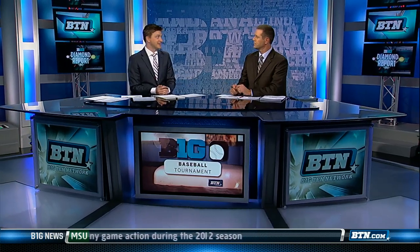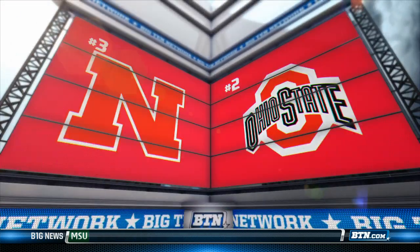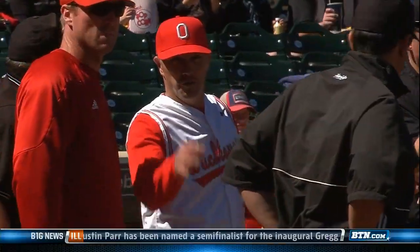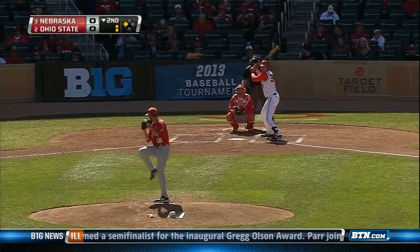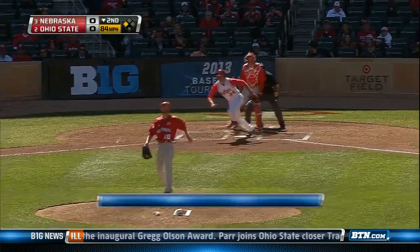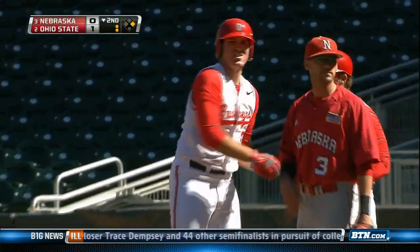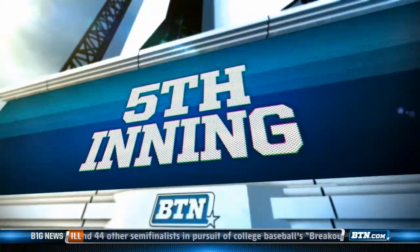This is a Nebraska team that came in red hot, scoring — had 11 runs in the game yesterday. Let's show you how they put up such a big fight against the second-seeded Ohio State Buckeyes in their first game at Target Field of this Big Ten tournament. Bottom of the second, two outs, runner on third — that's an RBI single for Zach Ratcliffe. Brad Hallberg scores, and the Buckeyes take an early 1-0 lead.